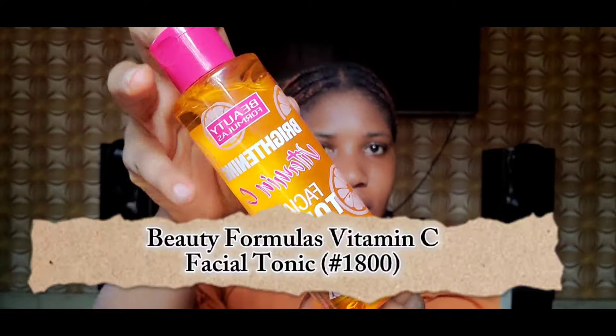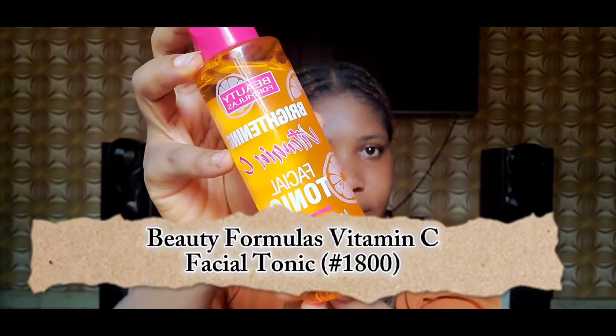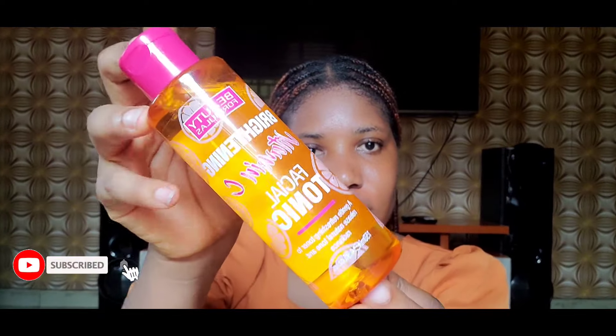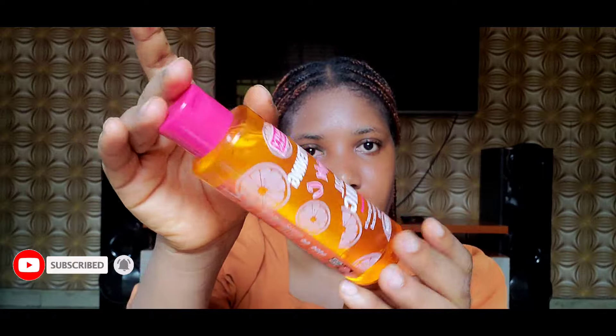The next one I got is the Beauty's Formula Vitamin C Facial Toner. I've been seeing a lot of reviews and mixed reactions about this brightening toner, so I purchased it to try it out for myself. I have a toner I'm already using — the Dr. Rachel Niacinamide and Vitamin C Toner — but I also got this one because I want to try it out.